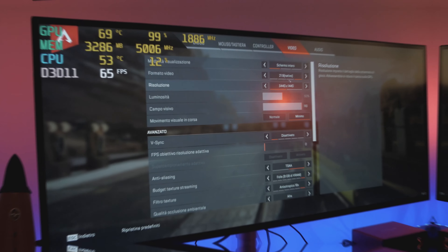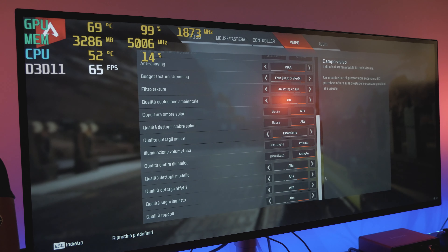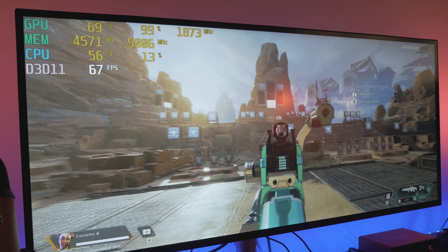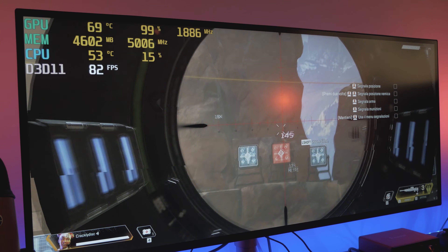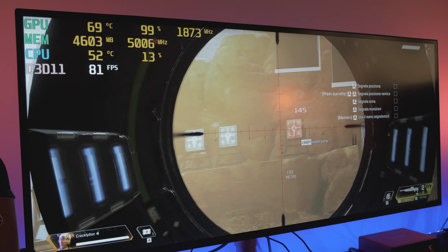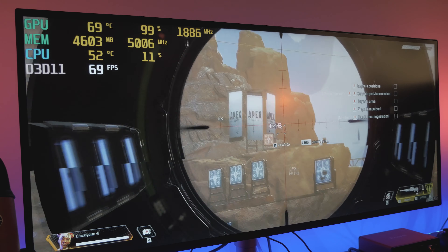Ho provato Apex Legends giusto per verificare come andava, dato che so che è abbastanza pesante. Ho smesso completamente di giocarci perché da quando è uscito COD gioco solo a COD. E qui con il FOV al massimo, le impostazioni al massimo e la risoluzione di 3440x1440, ci aggiriamo su un 65 FPS. Iniziamo ad essere un po' al limite; effettivamente il gioco è pesante. Dovrei abbassare qualcosina di dettagli per essere un po' più tranquillo.